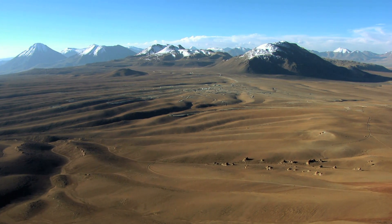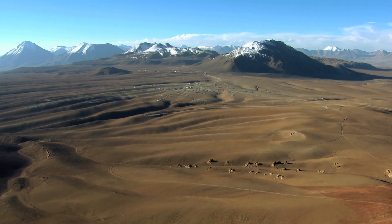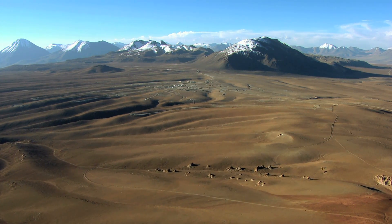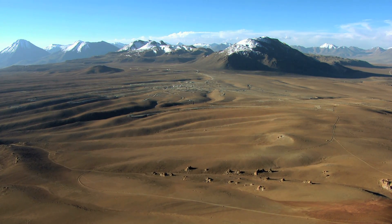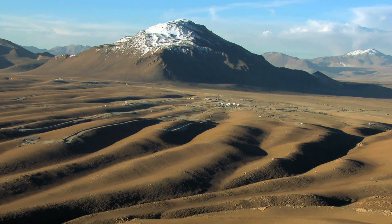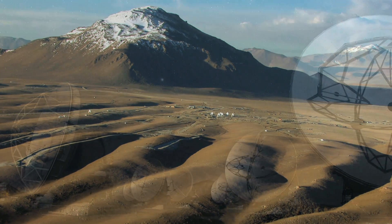High on the desolate Chajnantor Plateau in the Chilean Andes, one of the harshest environments on Earth, amid volcanoes, desert plains and bitter winds, ALMA — the Atacama Large Millimeter Submillimeter Array — is ready.